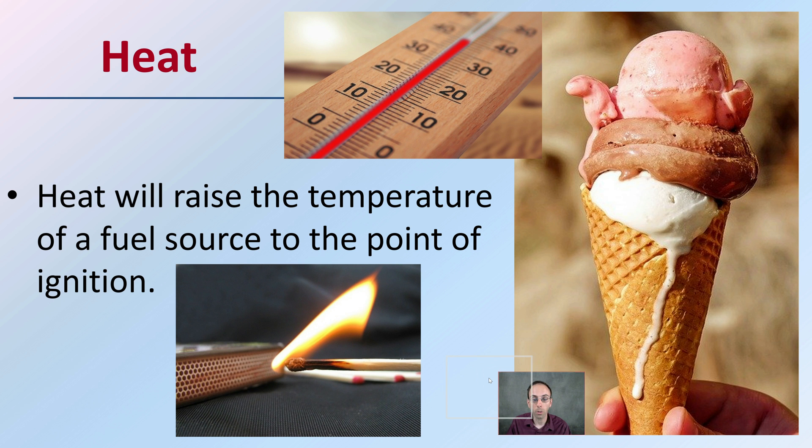Then we have our heat source. Heat will raise the temperature of the fuel source to the point of ignition. Depending on the actual fuel source, that can determine the amount of heat that might be needed to keep that going.